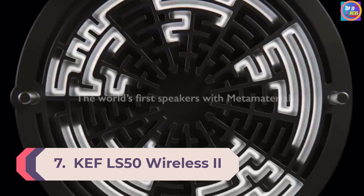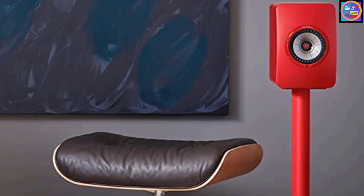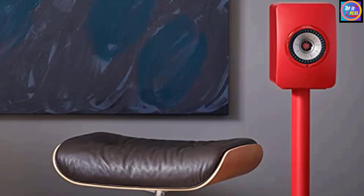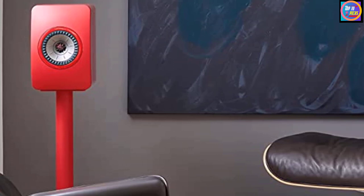Number seven: KEF LS50 Wireless 2. Available in a range of chic colors, the LS50 Wireless 2 speakers build upon the success of the LS50 Wireless, which impressed with detailed sound and connectivity options. What we've got is the best stereo speakers you can buy today at this price, with support for high-res audio, an expansive soundstage, and excellent detail. Audio quality is nothing short of fantastic.